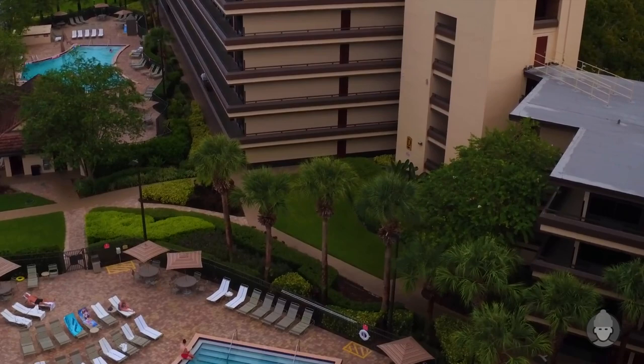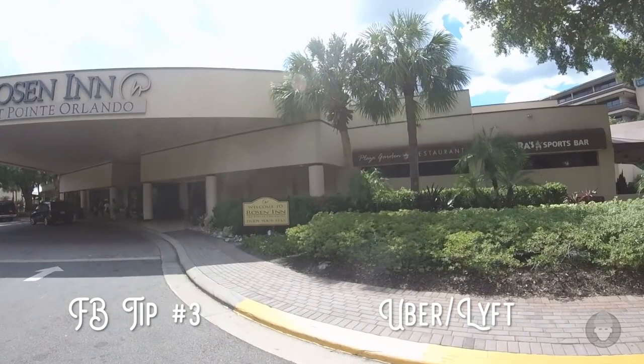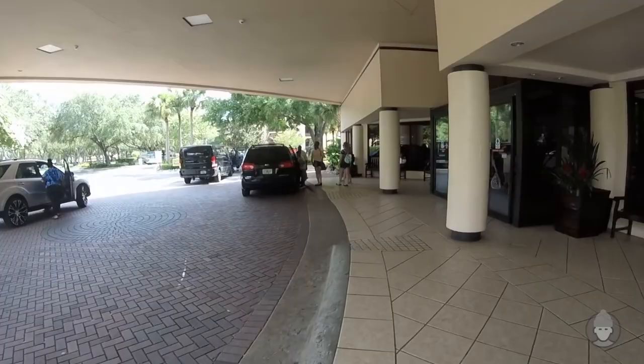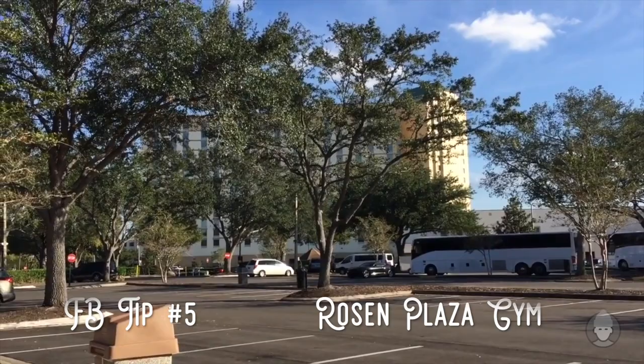Number three: instead of using taxis, many have suggested using Uber or Lyft, which are said to come in a lot cheaper. Number four: if you're taking a car, don't unpack until after you've checked in, because chances are you'll need to drive around to park near your room due to the size of the complex. Number five: I read one review which suggested that you can use the fitness centre at the Rosen Plaza next door, as it's owned by the same company. I haven't verified this, so you may want to check with reception beforehand.